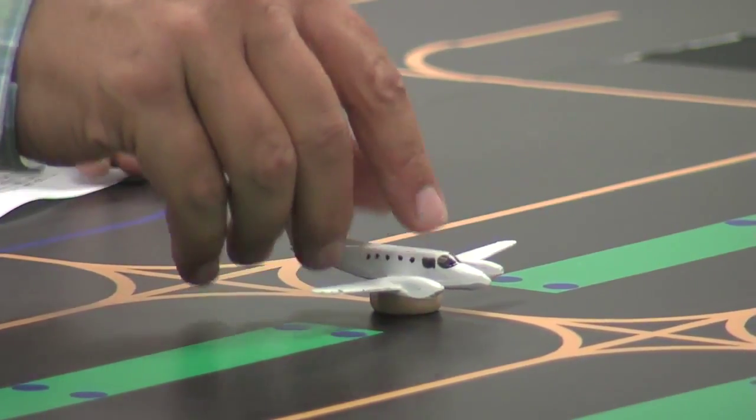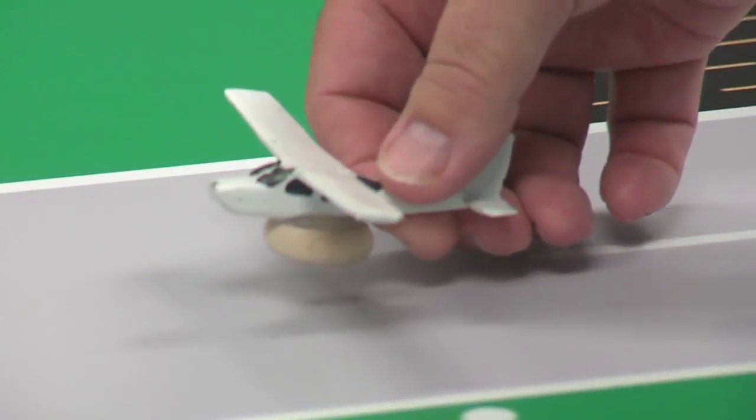Academy Tower, runway 28 right, cleared for takeoff. Cleared for takeoff. There we go — now we listen.